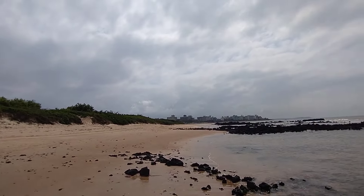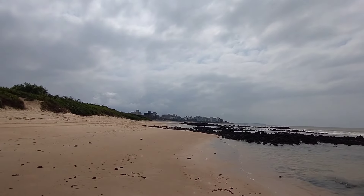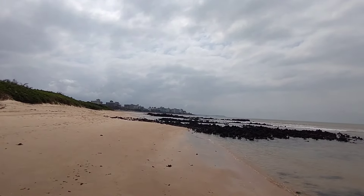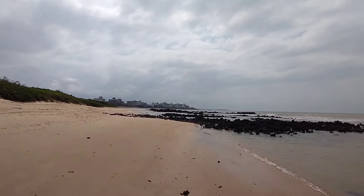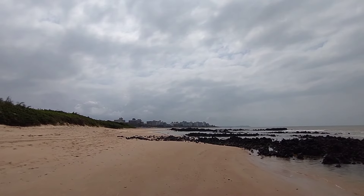O sol vai saindo, parece que vai dar uma abertura. Pra nós vermos isso aqui bem azulzinho e bonito, se Deus quiser. Agora são aproximadamente 11 horas da manhã e vamos conhecer então a praia de Castellanos.